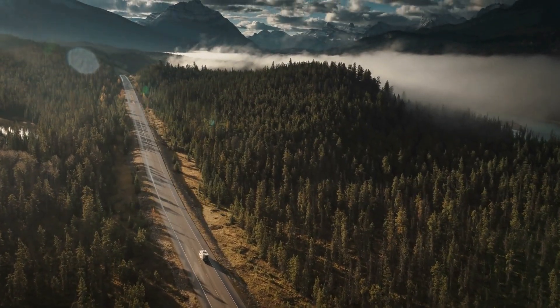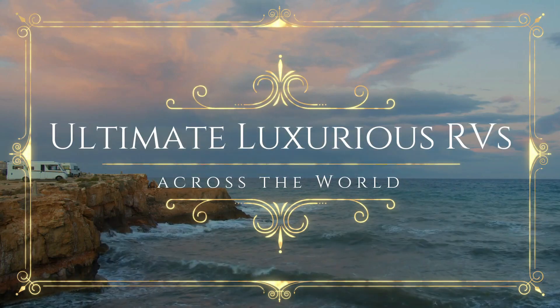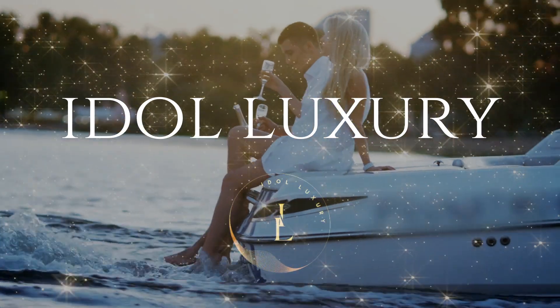So strap in and get ready to explore the world in style as we are revealing the ultimate luxurious RVs across the world. Welcome to Idle Luxury.